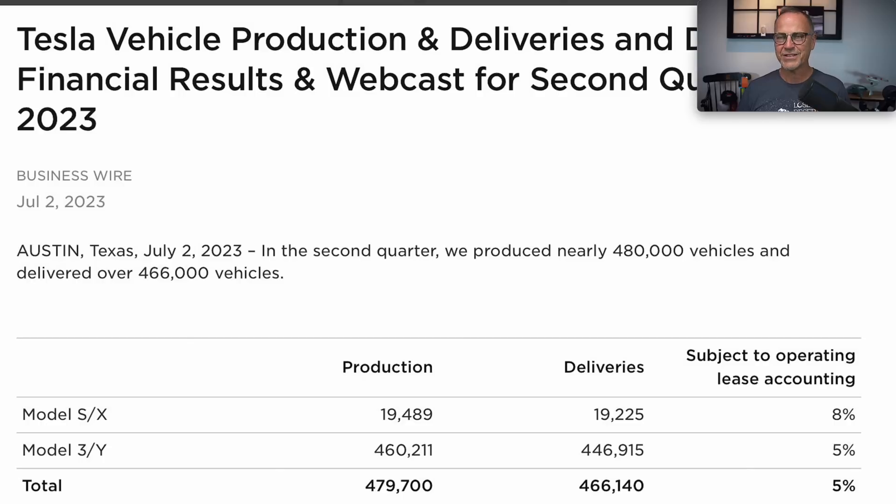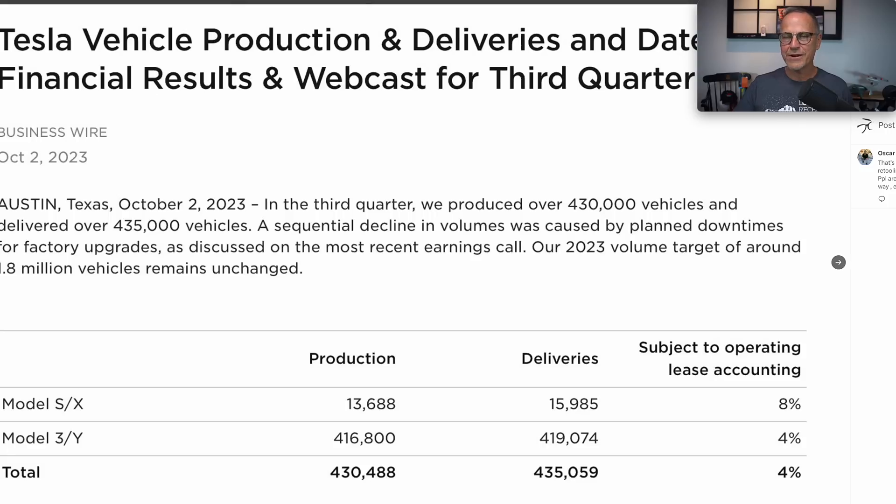I just checked the stock market a few minutes ago and Tesla had actually gone up slightly on the deliveries, which is just crazy. Wall Street had pretty much guessed somewhere around the range of 430 to 460 — a very wide range. This result is obviously on the lower end of that, but that was also the more reasonable estimate.